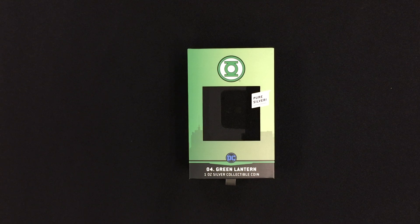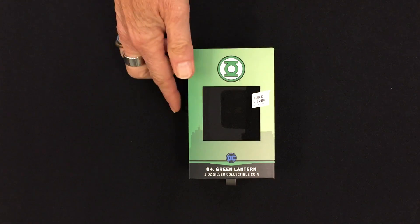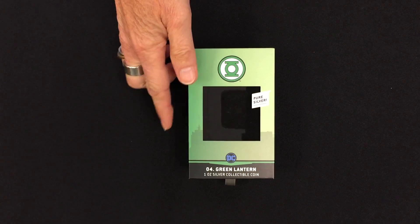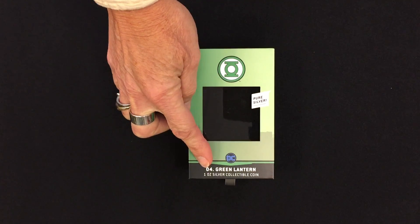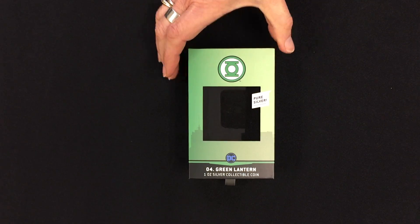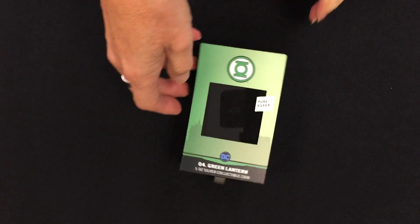Today we are releasing the fourth in the Chibi coin DC Comics series — this one is for Green Lantern. It comes in a similar box to the rest of the series, with the Green Lantern symbol on there.